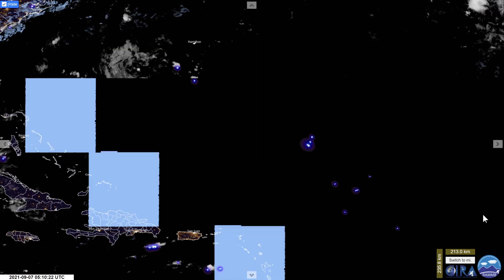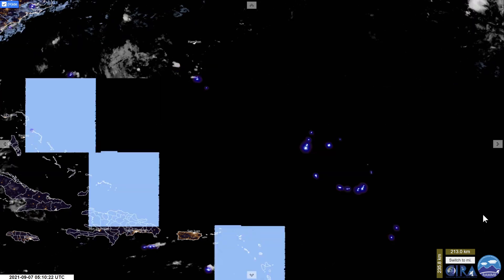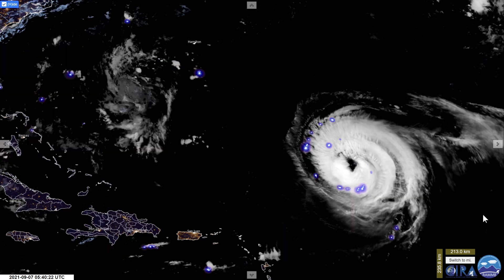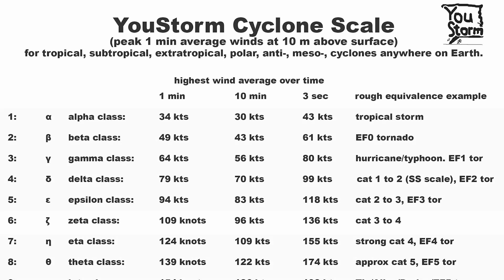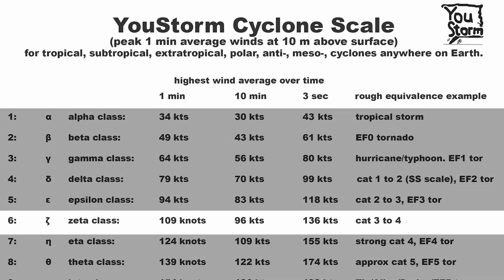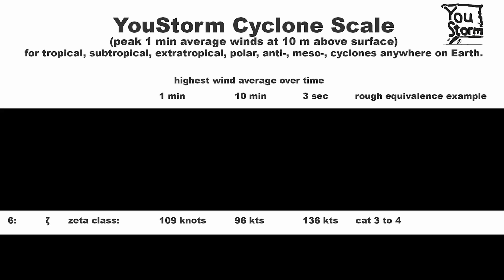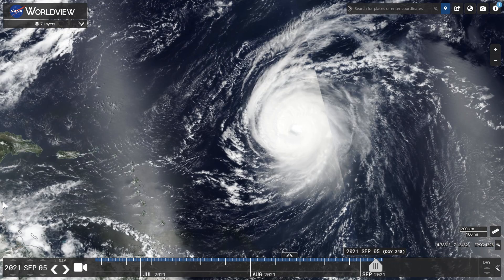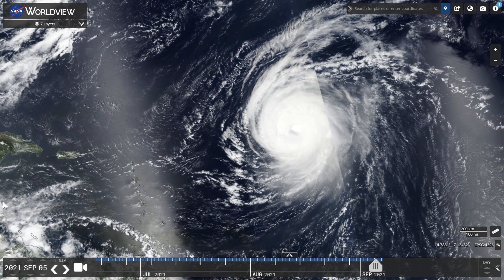Hurricane Larry continues to have a large eye, and it's broadened its very strong wind field that remains at 110 knots. Because it's broader, it's probably an even more prolific wave generator. That makes it a Category 3 on the Saffir-Simpson scale, and a Zeta class on the Cyclone scale. Looking back at the last four days, we can see the eye growing and clearing, and the storm broadening in size through September 6th.